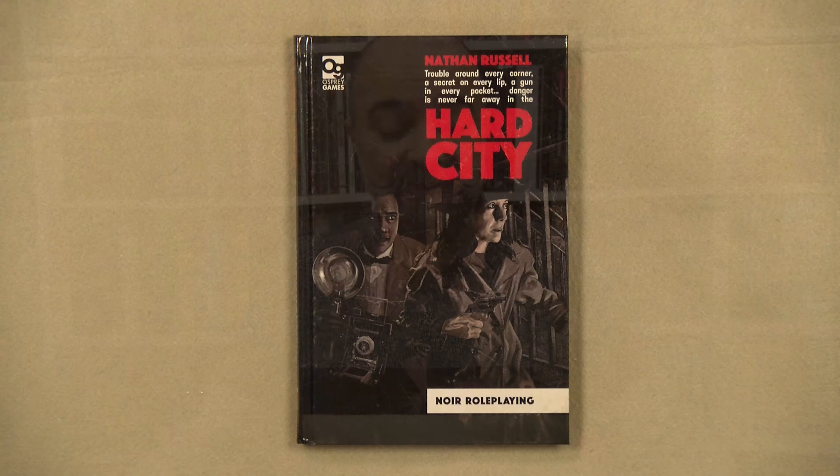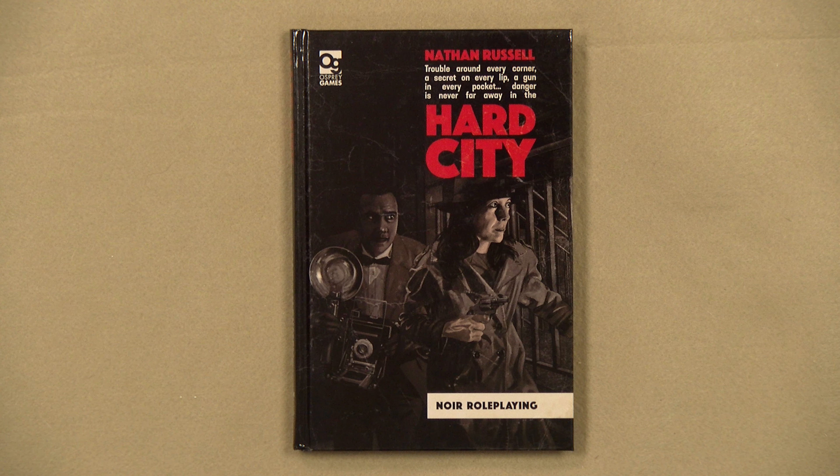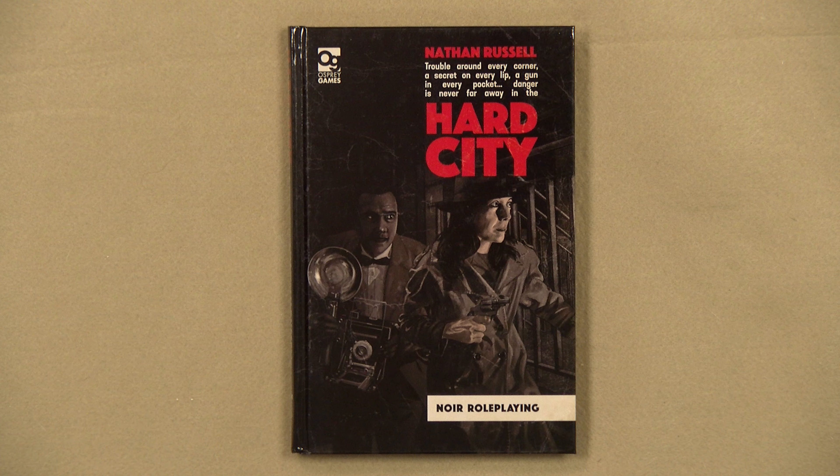Back with Osprey Games. This time I have received Hard City by Nathan Russell, which is a noir role-playing game. Noir is a genre that's a little bit difficult to do. There aren't really that many noir games out there, because it's such a specific genre that unless you do it very, very well, it's very hard to make it work.